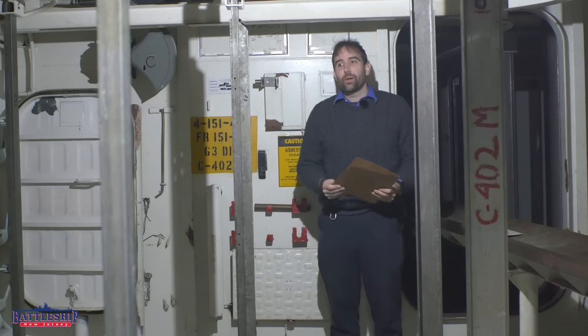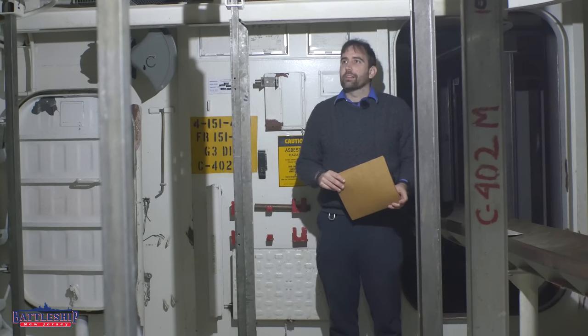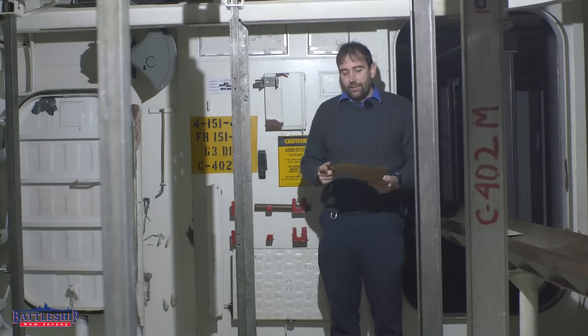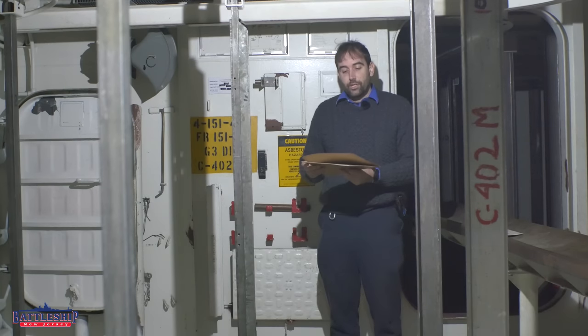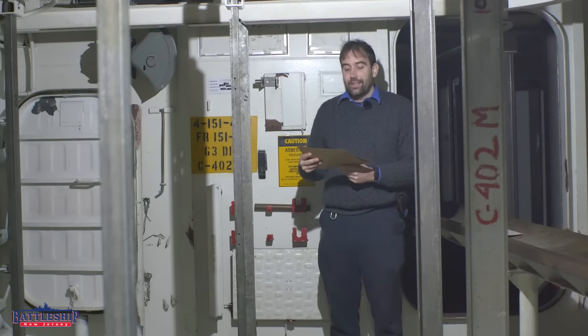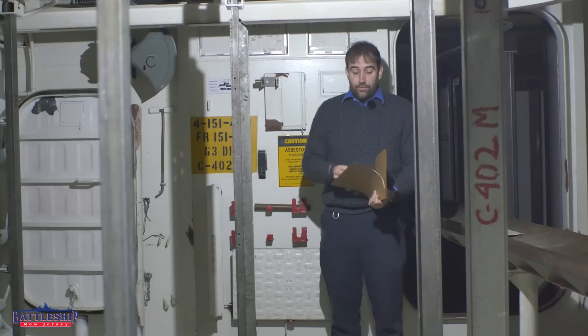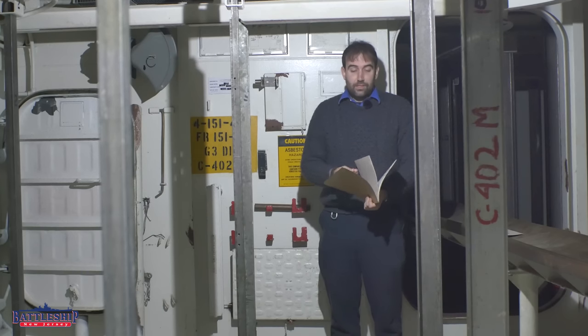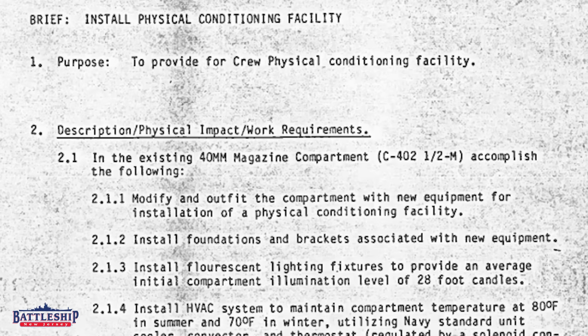One of my co-workers has been going through some of our historic documents collections, primarily manuals and things like that, and he found this folder in the collection. It is ShipAlt 1021D, Install Physical Conditioned Facilities on Iowa-class Battleships. It is a folder full of copies of instructions for converting a magazine space around Turret 3 into a gym, essentially.